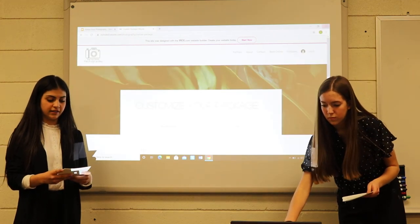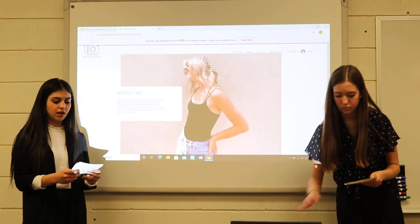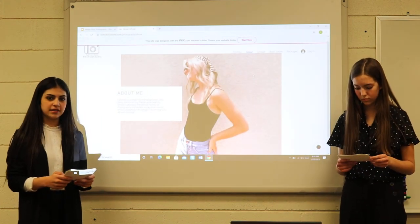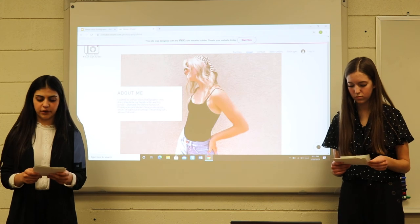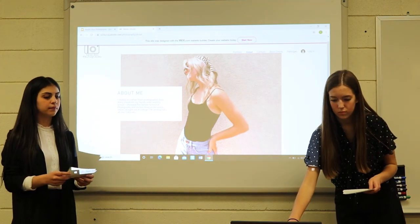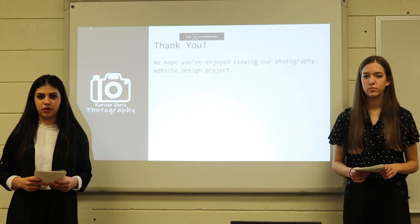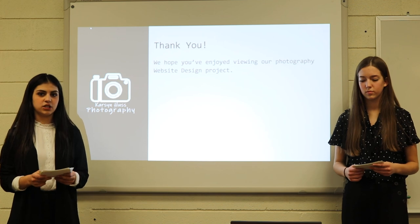An About Us page was also added, so the clients had the opportunity to get to know the photographer a little better. After most of our website was done, we added small details to make our website even better. Once the finishing touches were done, we were ready to publish our website. Thank you for your time. We hope you have enjoyed viewing our Photographer's website design presentation.